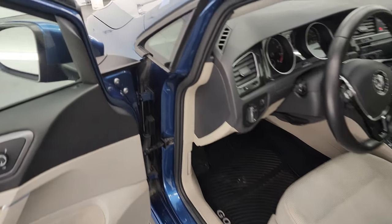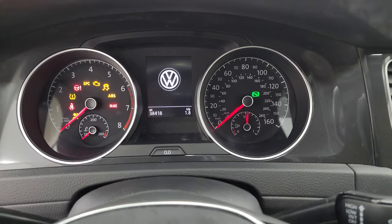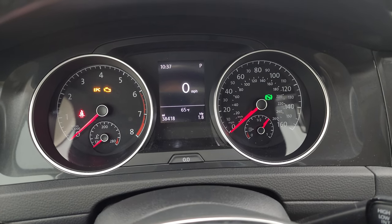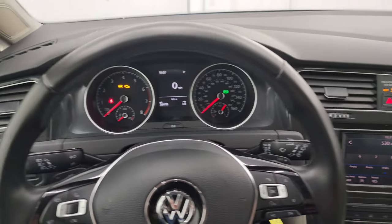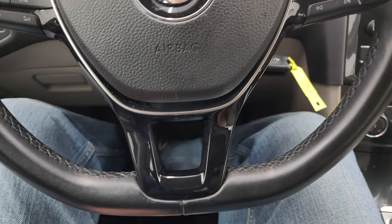We'll hop inside and check out the miles, the radio and everything this car has to offer. You can see that this one has 38,418 miles on it. You do get a digital speedometer and time display. The instrument cluster is very nice and clean. It comes with the leather-wrapped steering wheel, Bluetooth and audio controls on the right, and cruise and volume controls on the left. It is a flat-bottom steering wheel.